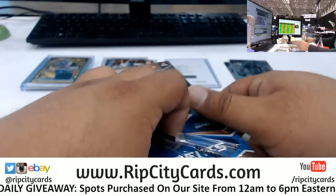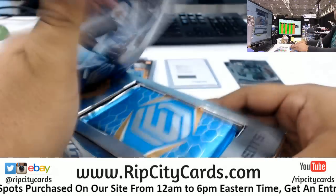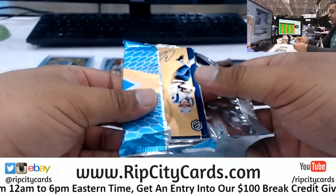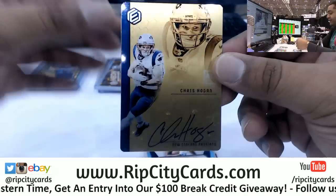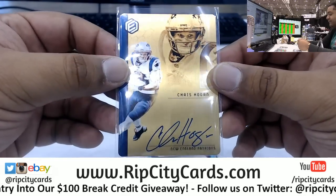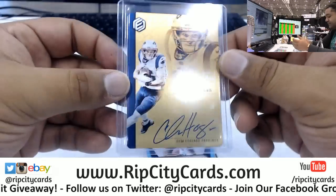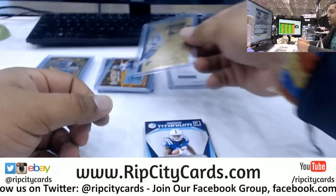Two boxes down. We got a steel autograph here on-card, man - this stuff is gorgeous. Chris Hogan of the Patriots with the metal card, so nice. Man, Elements Football killing it - to 125, a little eBay mojo, very nice.